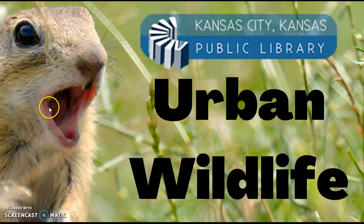Hello everyone, and welcome back to your favorite web series, Urban Wildlife, the web series dedicated to teaching you more about the critters that crawl through your backyard. Today's episode, we are going to be going back to the insect world.